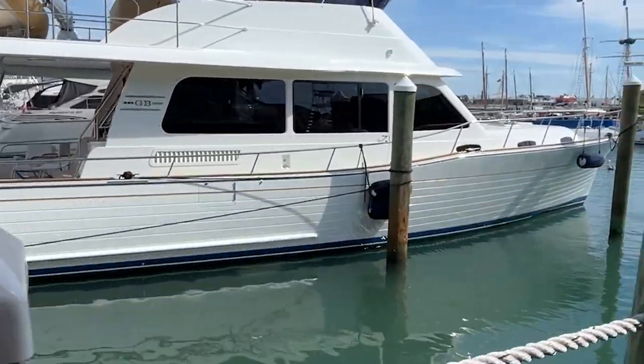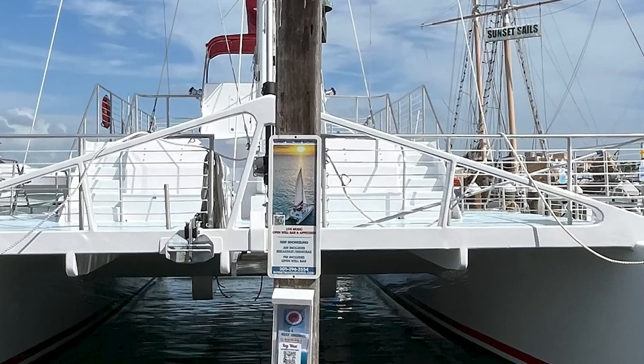More to choose from? How about a sunset cruise on a catamaran? That sounds lovely, doesn't it?